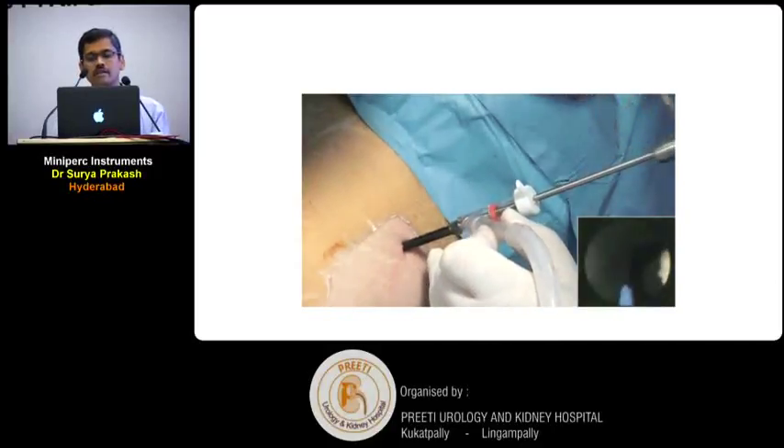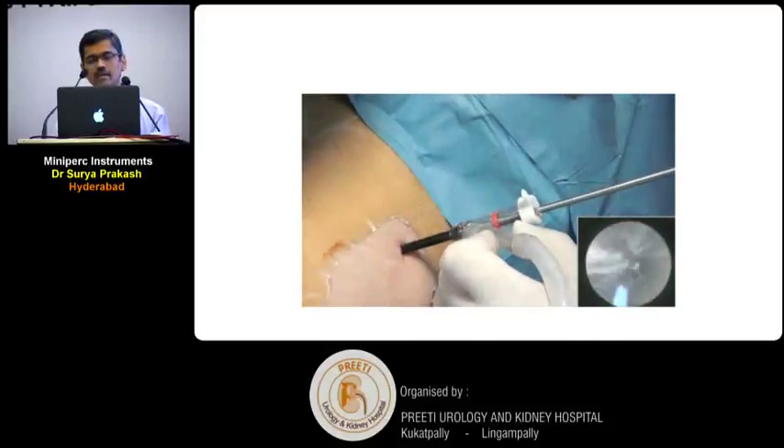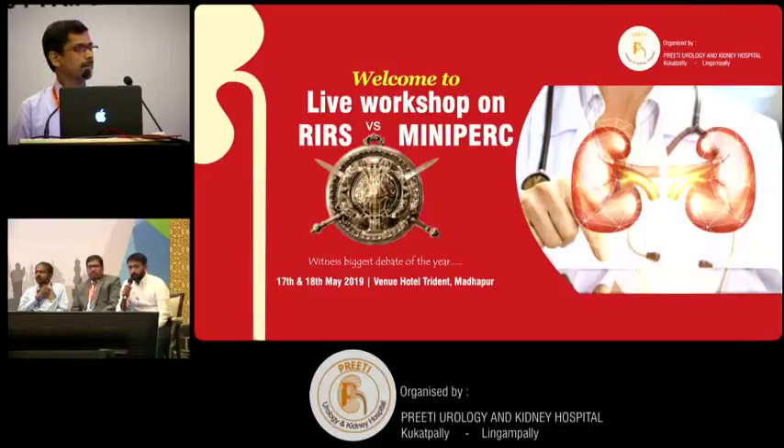This is another recent innovation in mini-PCNL. The track size has become smaller and complications have decreased accordingly. This is how PCNL has evolved — from 30 French, now the smallest nephroscope available is 8.9 French. Thank you.